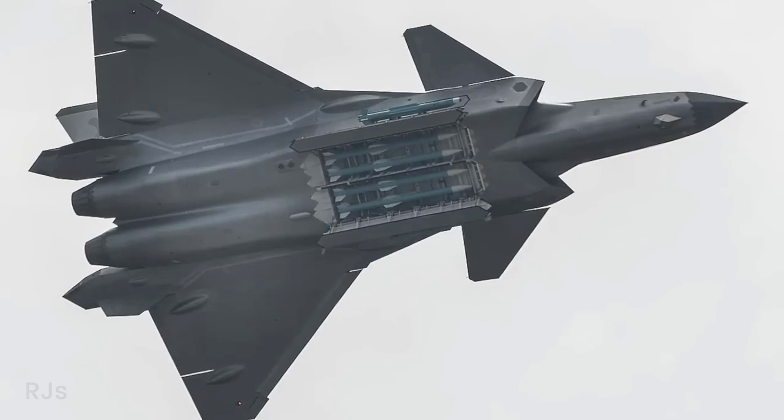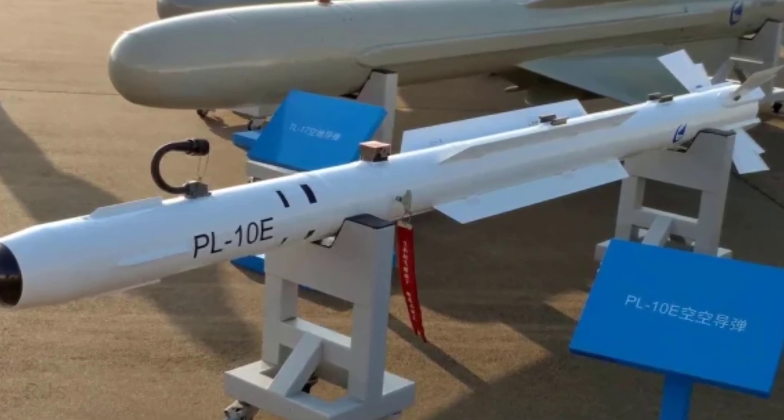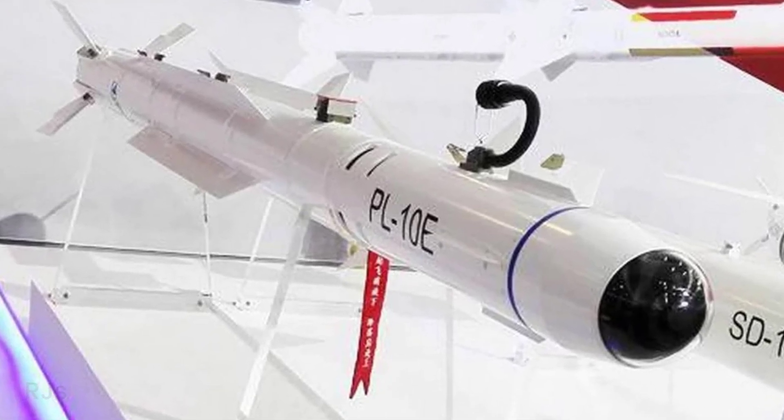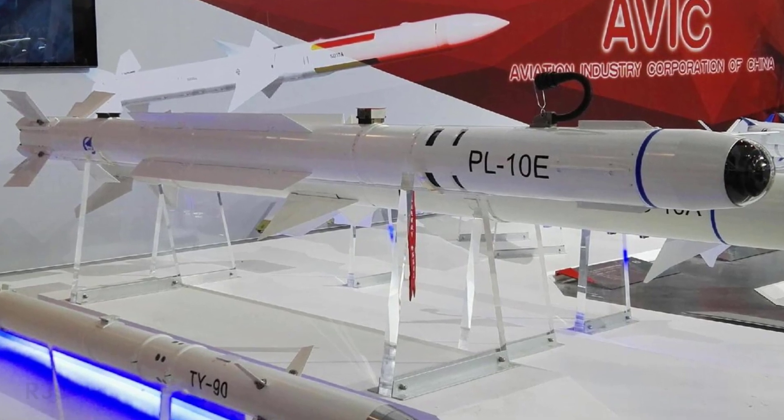The PL-10 missile itself is considered one of the best for close-range air combat. With vector thrust control and advanced infrared seekers, the PL-10 has kinematic performance widely recognized by Western sources. In fact, it is considered to have superior performance compared to the American AIM-9X Sidewinder missile.